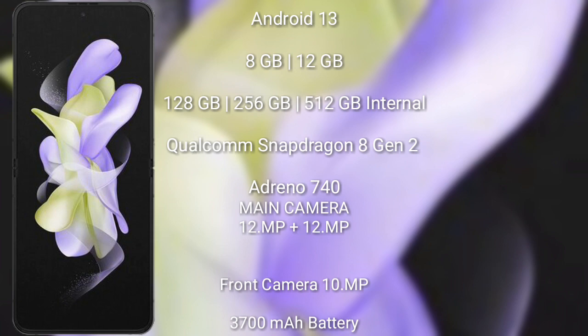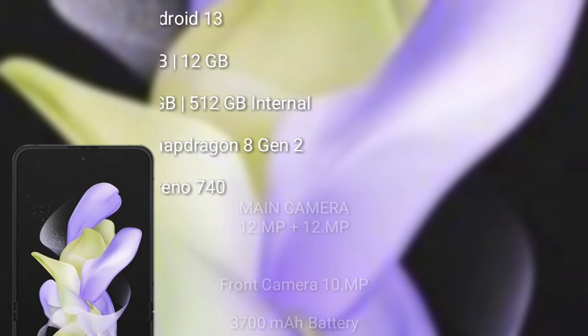The Samsung Galaxy Z Flip 5 has a dual-camera setup of 12MP plus 12MP, and its front camera is 10MP. It packs a 3700mAh battery with 25W fast charging support.